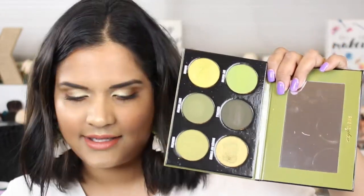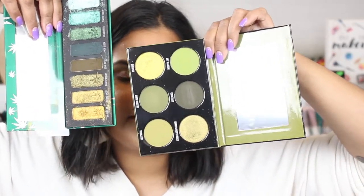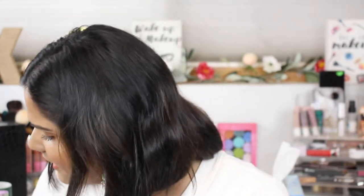Let me show you guys next to another palette that some people might be offended by — this is the Melt Smoke Sessions palette. Mine looks like a hot mess, but as you can see, these shades kind of seem similar. You guys know I have a thing for green palettes, and I knew I wanted this palette the second I saw it.